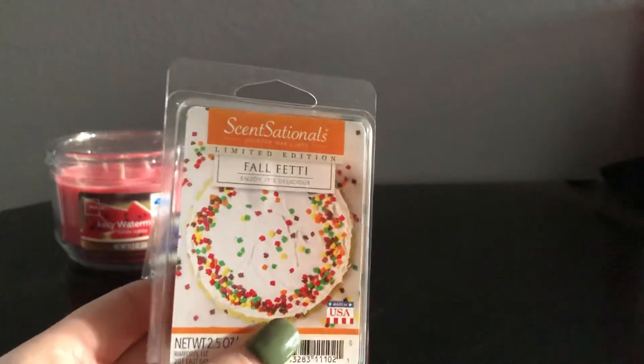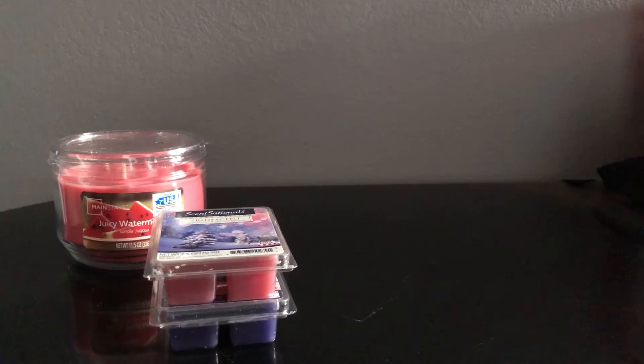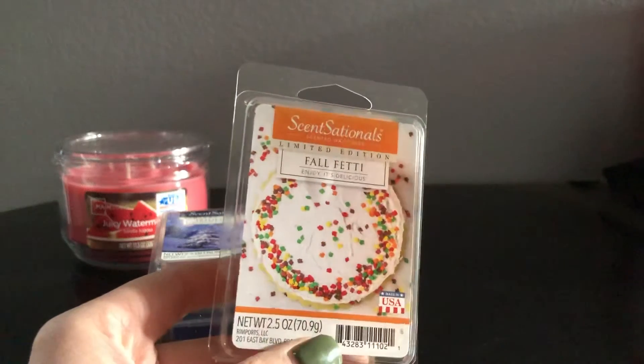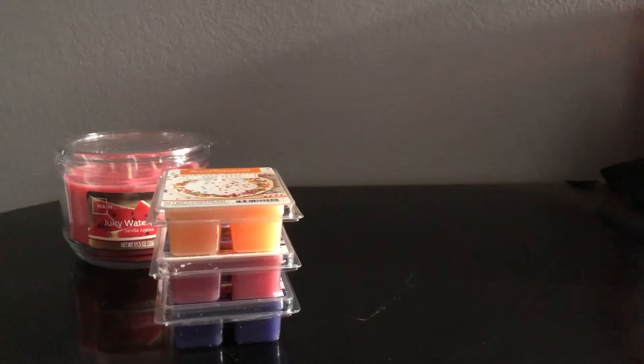The last one is Sensational's Fetty Fall. I've heard a decent amount of good things about this one, and I kind of liked it. It has like a bakery scent to it, but just with a little bit more of a slight pumpkin-ish scent to me. I just thought it would be nice to put in the living room maybe a couple days after Thanksgiving. It's just kind of a nice after-fall or after-Thanksgiving scent.